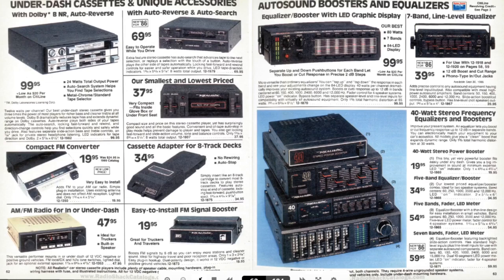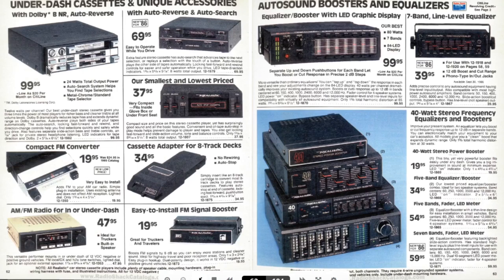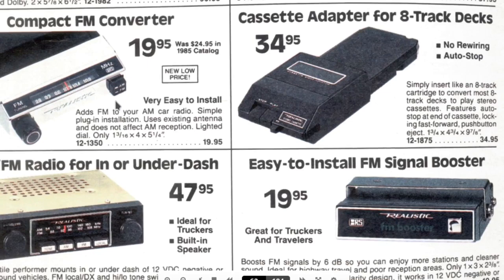And we got under-dash cassette and unique accessories. I've never seen this where you'd put your tape underneath the dash like a CD player would be. A compact FM converter — some cars would have AM only. This is interesting: 'Adds FM to your AM car, simple plug installation, uses existing antenna, does not affect AM reception.' Would it transmit to the AM frequencies? That's an interesting mod. Because a lot of cars in those days only had AM radios.